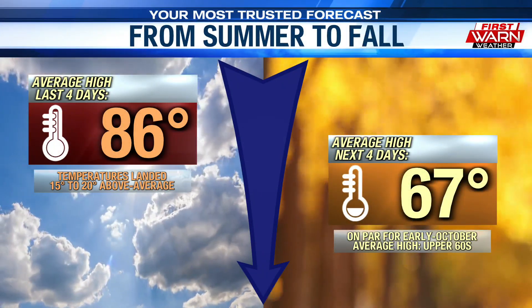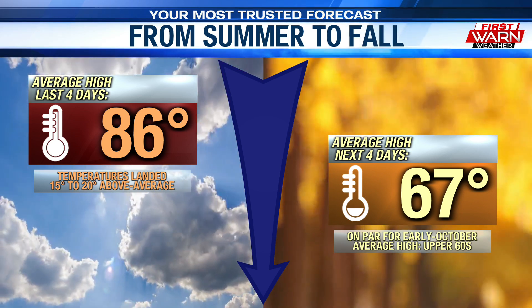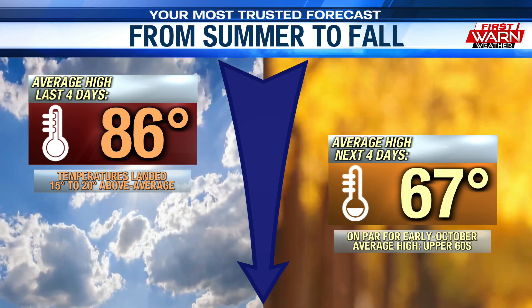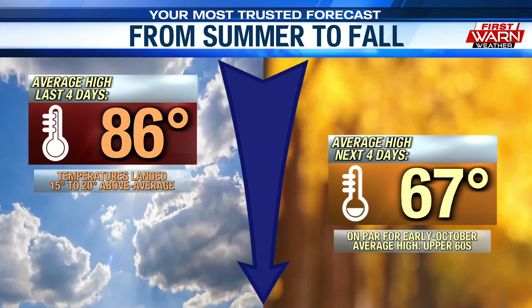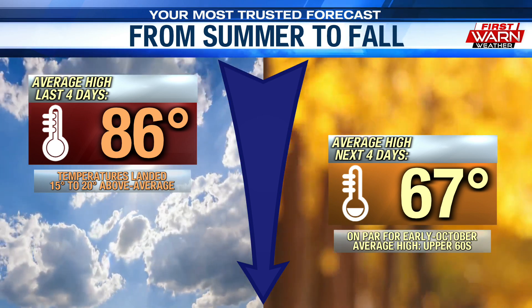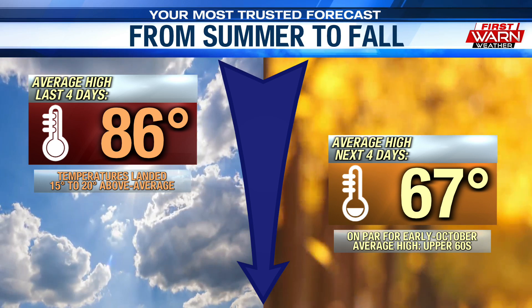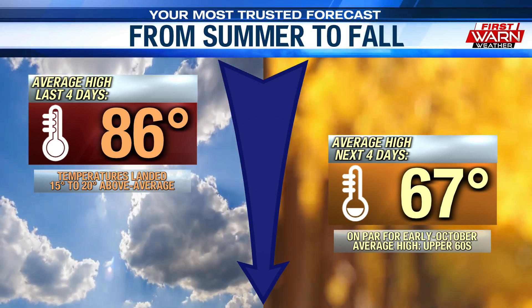They are looking for volunteers to help put up the decorations on November 17th and 18th. It really hasn't felt like fall the past 4 days. In fact, our average high going in the last 4 days has been 86 degrees — that's about 15 to 20 degrees above early October standards.